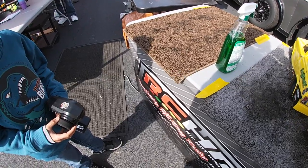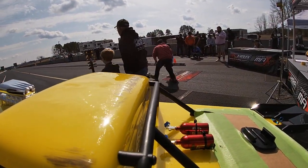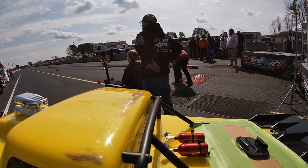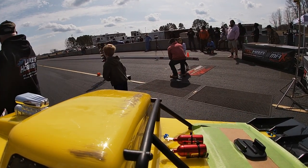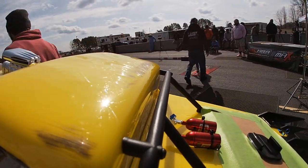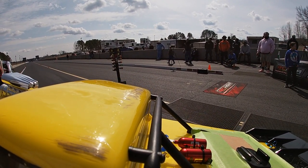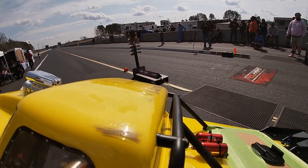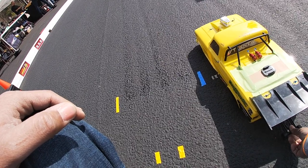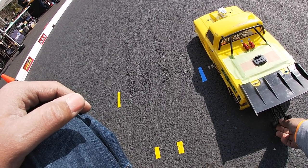All right, here we go, ladies and gentlemen — drivers set, watch your light. Red light in the left lane! Little Jordan is going to go red — Briar Bartles is going to the final round. Jordan had a negative 0.31 reaction time. Actually the right lane went red as well, but because he went red worse, he gets the loss. Next up: James Wilkerson in the left lane — Peanut — taking on Brantley Blackwell in the right lane. Who's going to the final round?